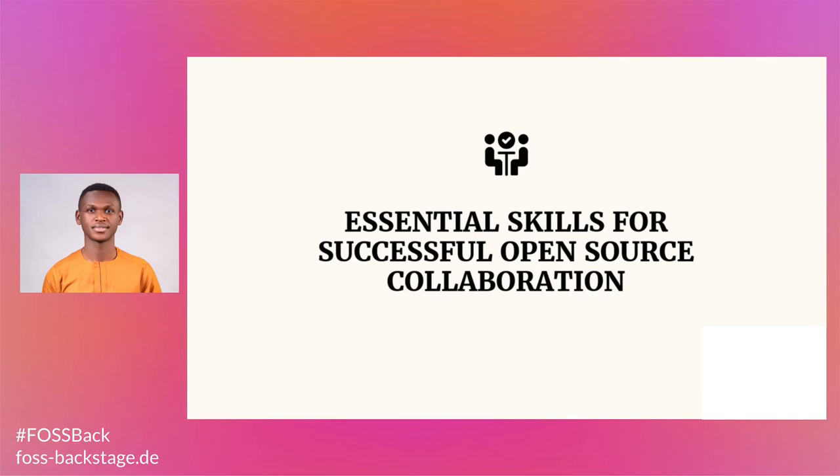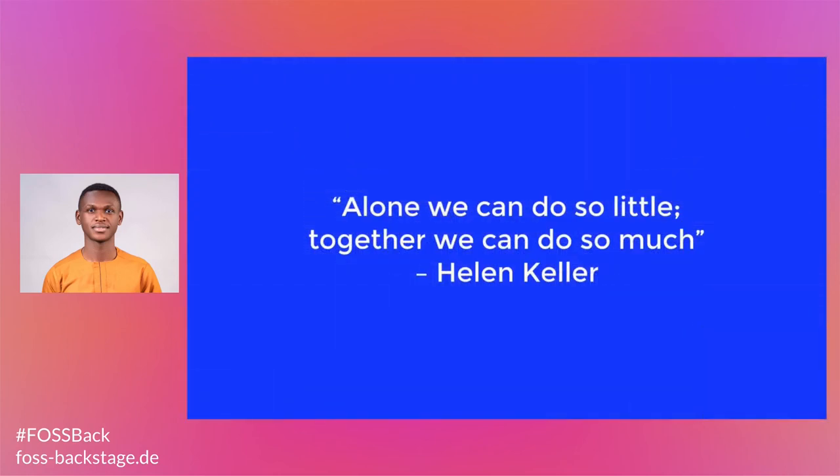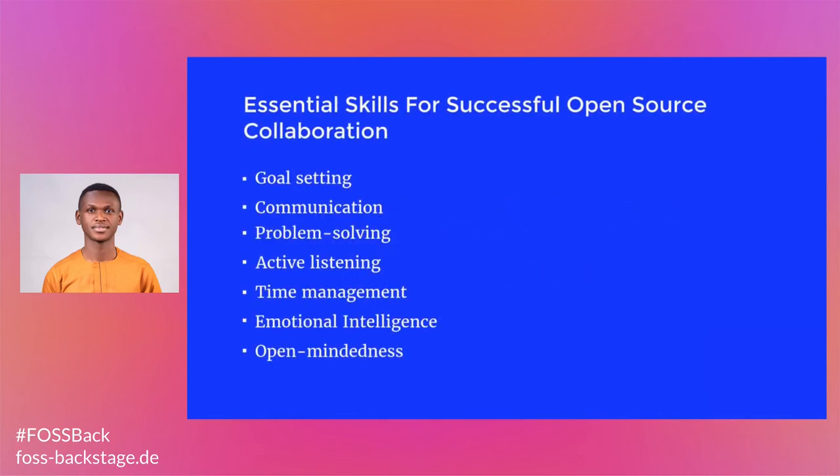Essential skills for successful open source collaboration. According to the American author Helen Keller, she quoted: 'Alone we can do so little, together we can do so much.' Essential skills for successful open source collaboration include goal setting, communication, problem solving, active listening, time management, emotional intelligence, open-mindedness, and co-setting.